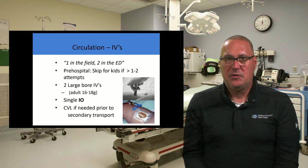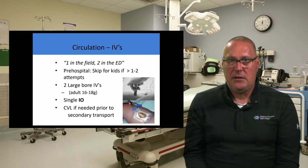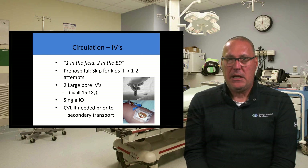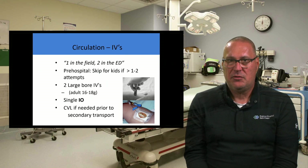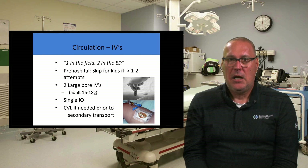For IV fluids, we often say one IV in the field and a second one in the ED. Pre-hospital providers can start an IV. For children younger than about 10 years old, I wouldn't spend a lot of time trying to get an IV started in the field — just get the patient to the hospital, where you have more resources and more people making attempts. If you're going to get an IV started in an adult, large-bore IVs are great — 16 to 18 gauge works fine. A single intraosseous needle also works great for resuscitation. Eventually these patients may need a central venous line, but most often they'll get that once they arrive at the burn center.